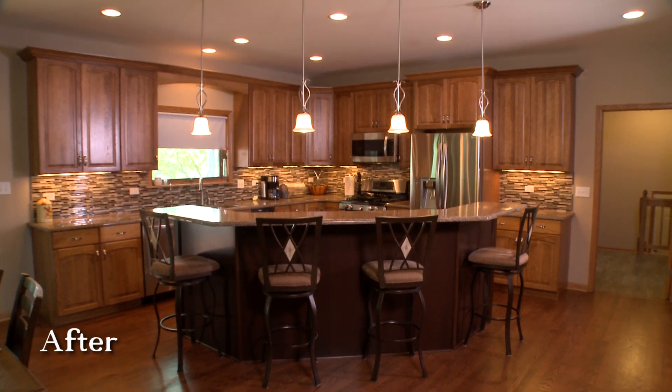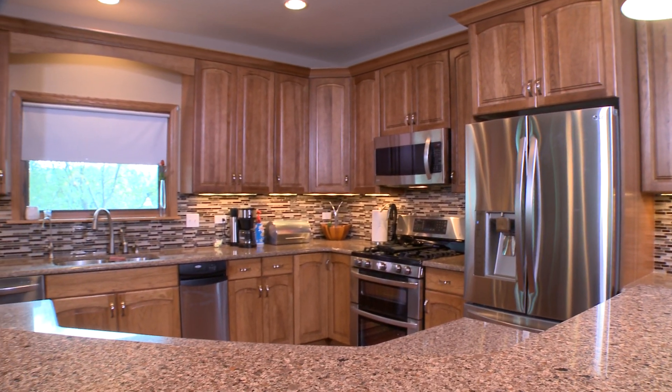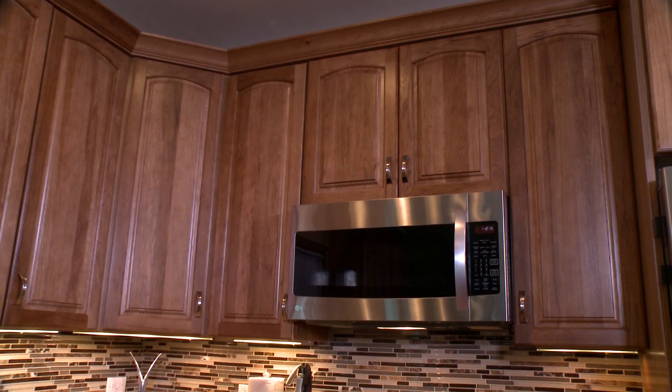So they wanted to redo the whole design. We came up with a new two-tiered, sort of curved island so that we've got all that seating around the edge, all that storage in the middle, all that prep area, and then new appliances.